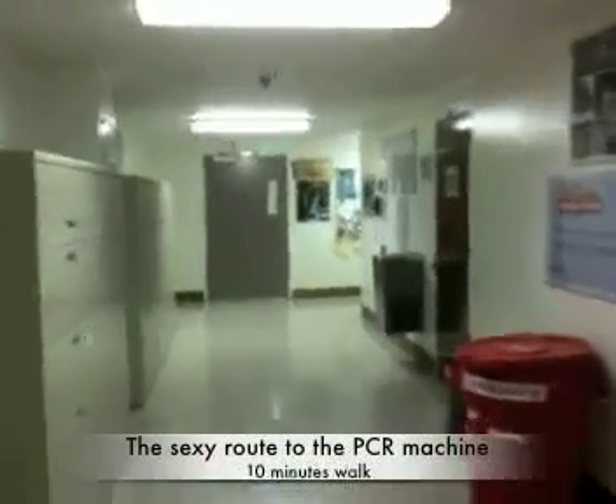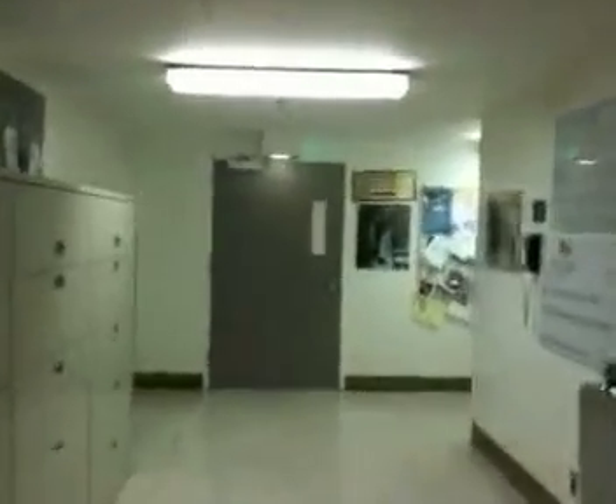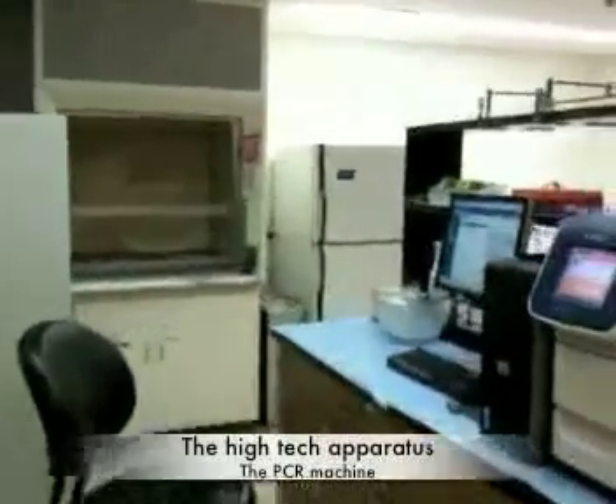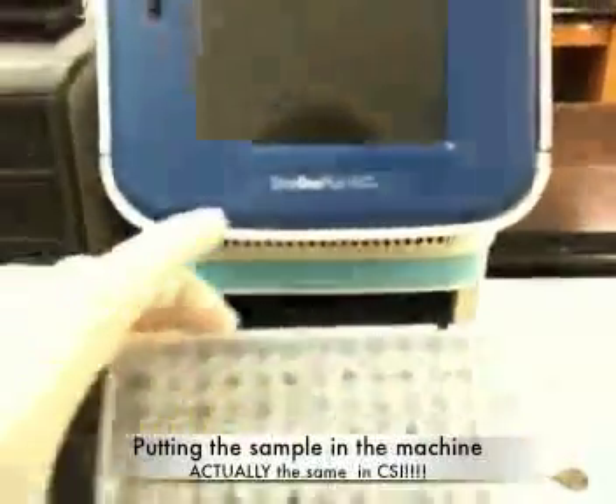Then you pipette from those samples into a plate that you will be able to put in the machine, just as she did in the clip. Then you walk to where the PCR machine is located — a very sexy location, as you can see. A lot of windows, nice lights, sexy people. And be aware, that's the real machine — it's kind of like a similar food episode.